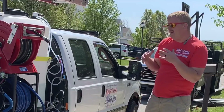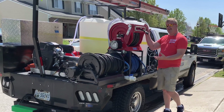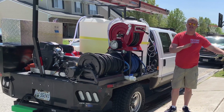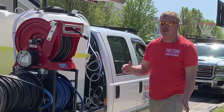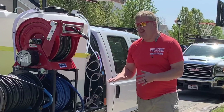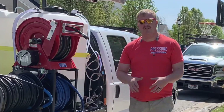In this video I'm going to talk about the advantages of having a flatbed or a box truck versus a pressure washing trailer, and what makes a flatbed or box truck a lot better than a pressure washing trailer.